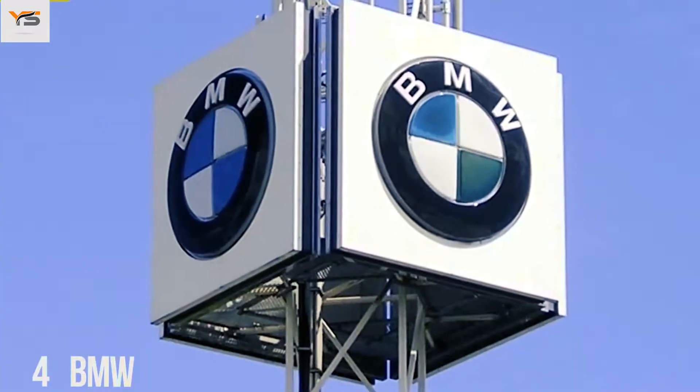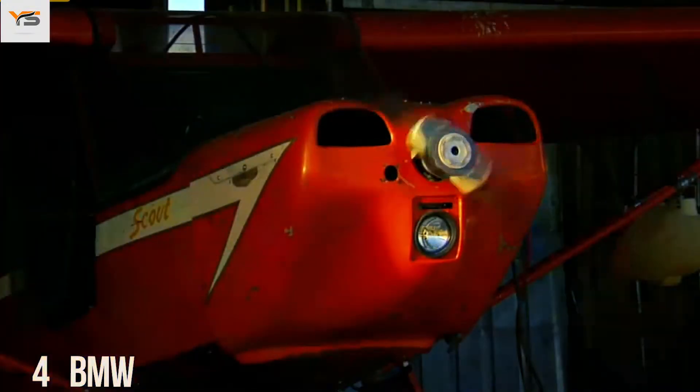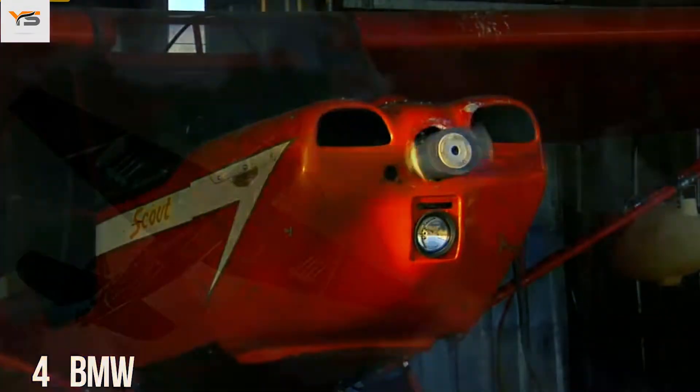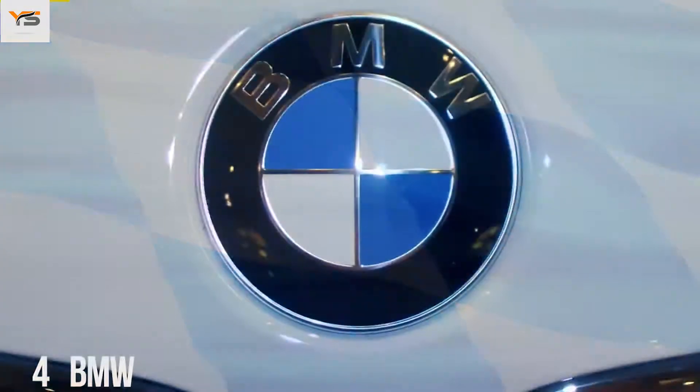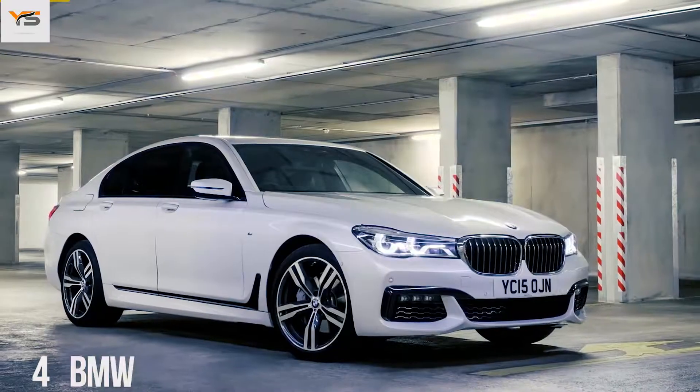Many say that the central part of the BMW logo symbolizes the rotating blades of an airplane, linked to the company's early history of aviation technology. In fact, it is simply a part of the Bavarian flag — the area of Germany where the company originated.